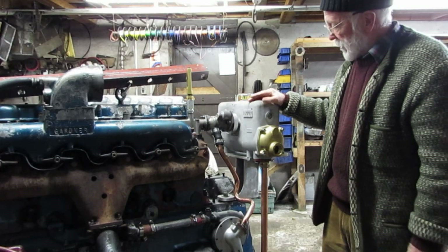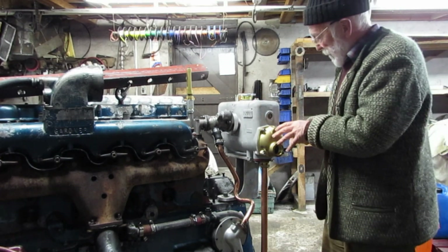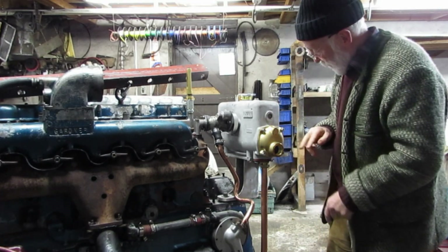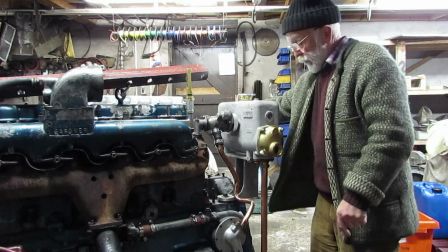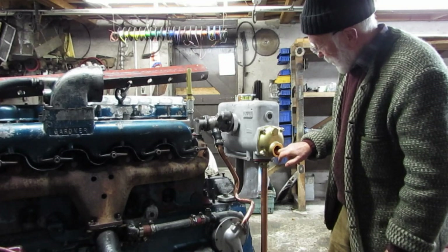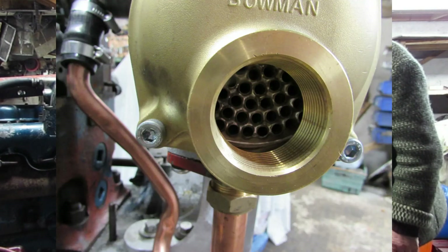The header tank, which is combined with a heat exchanger, is essentially a tube of pipes in here. The sea water flows in through this port, or the port on the other side, and back out to sea again. So that sea water is running through the tubes — you can see them in here — and back out to sea.